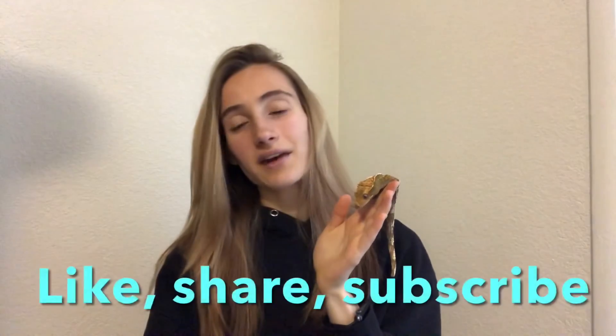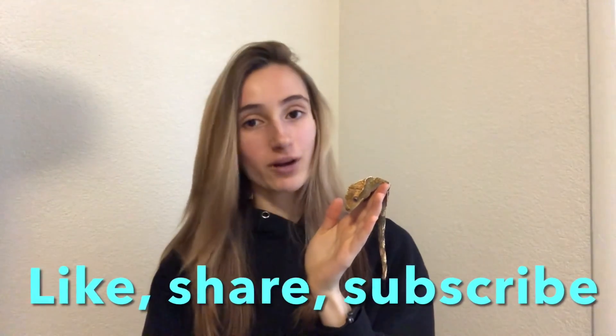That wraps up today's video — I hope you guys enjoyed it. As always, like, share, and subscribe, and hop on over to Reptile Rave on Instagram and give it a follow. I really appreciate it. I hope you learned something new and that it helped you out — I'll see you guys next time.